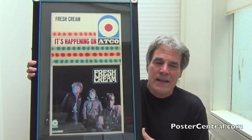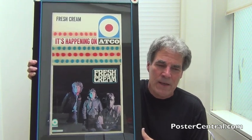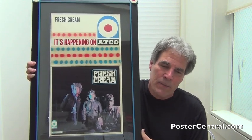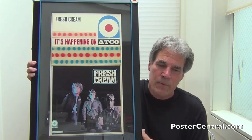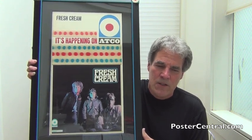It measures about 22 inches tall by 12 inches wide, by the way. The Atlantic/Atco group of labels made a few of these cardboard stand-ups in the late 1960s — there's one for Crosby, Stills and Nash's first album, Blind Faith's only album, and Led Zeppelin II — all cardboard stand-ups.